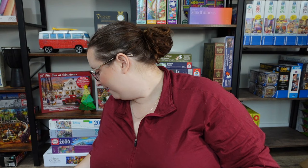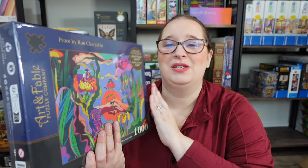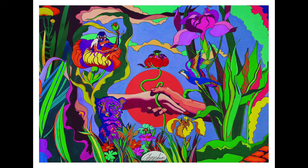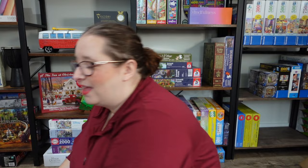Finally, puzzle five is also by Ron Treskin from their newer collection, called Peace. Similar colors and vibe — I love the sentiment and the vibrancy of this one. I feel like it'll be so much fun, nothing too chaotic but enough to work from. The charity for this one is Make-A-Wish. So those are all five puzzles from Art and Fable. I'm excited to try their newer stuff because I feel like their images have been improving over time.